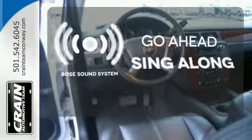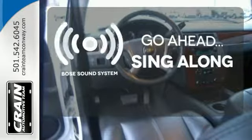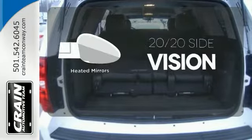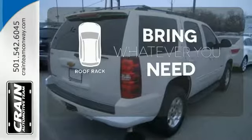Let your music envelop the cabin with the Bose sound system. The heated mirrors let you see behind you without all the work. Be prepared for all your adventures with a handy roof rack.